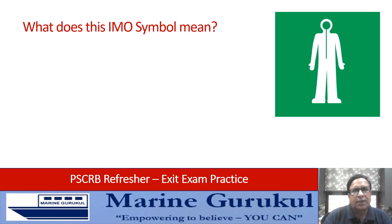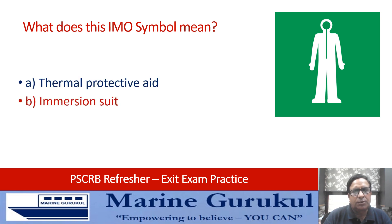What does this IMO symbol on the screen mean: thermal protective aid, immersion suit, or chemical protective suit?